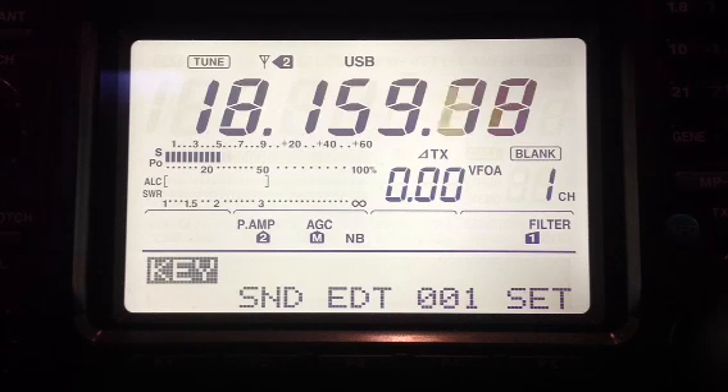Another signal — somebody on SSB. I wish more people would use CW. Plenty of people using those digital modes, though. PSK31 — I like that mode.